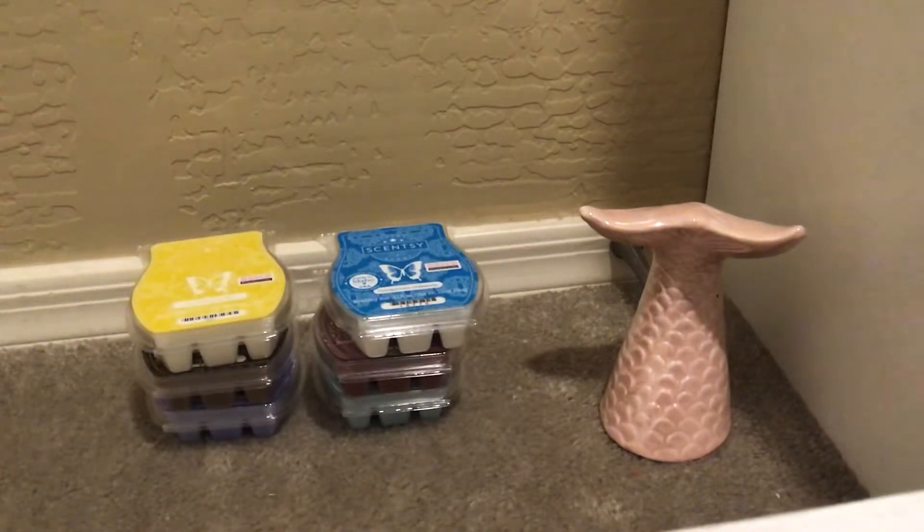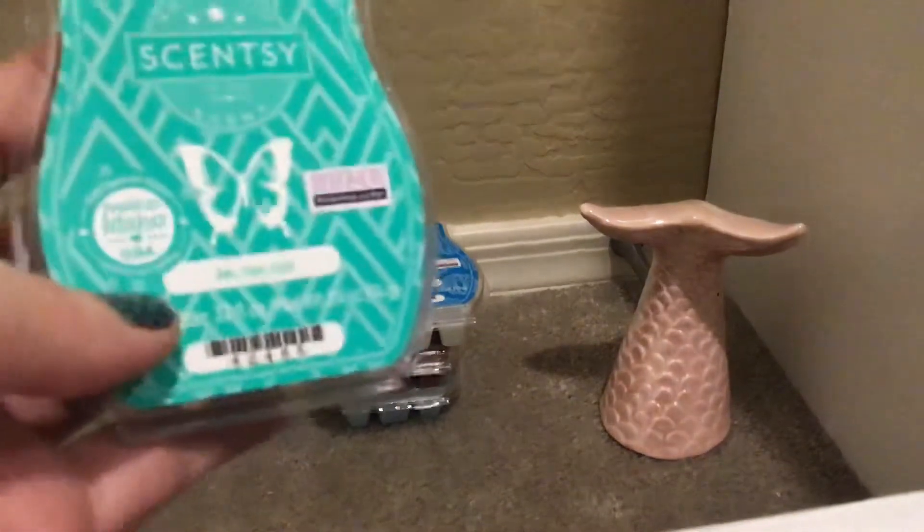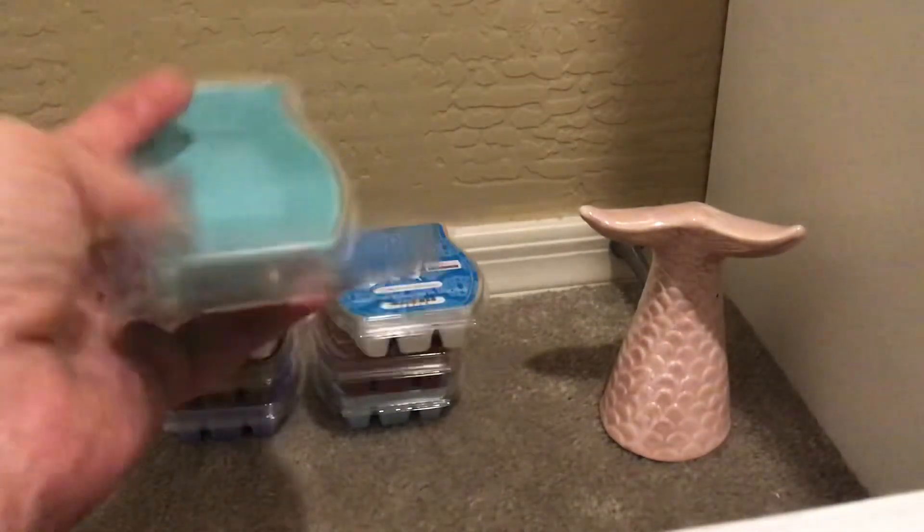Next we have Jet Set Go, which I had a long time ago — about six years ago I want to say. It is described as Brazilian orange, jungle papaya, and island vanilla. Not a crazy strong tropical note, but definitely very summery, breezy, and fruity. Pretty color there.